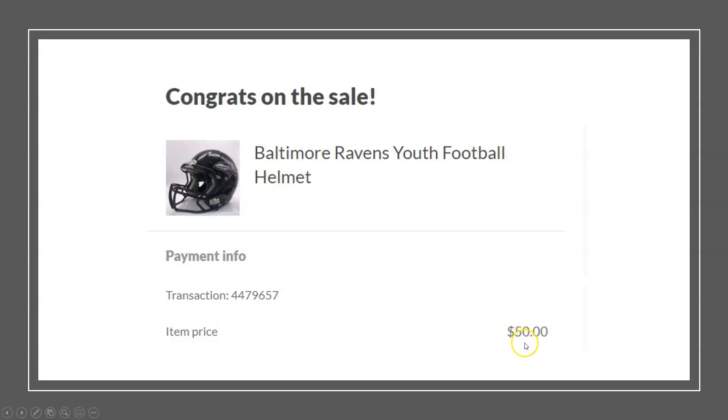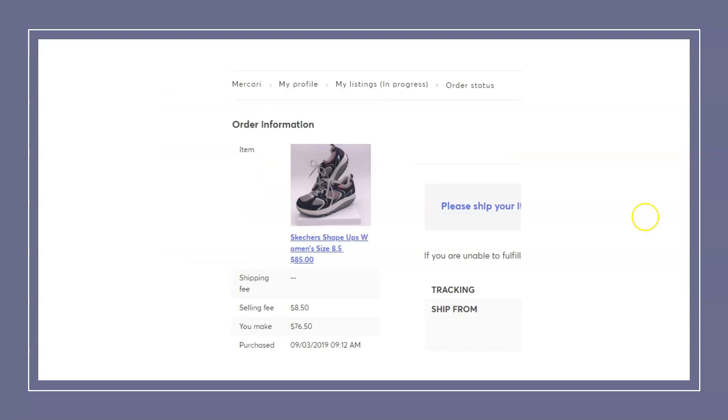Here we have a Baltimore Ravens football youth helmet. This sold on OfferUp for $50 and I paid $3 at a garage sale. Helmets — especially with NFL logos — do well. I saw this at the end of summer right before football season started. Something to consider when looking at items: keep in mind the sports seasons. Right now we're in football season, basketball is about to start — equipment like this will move quicker and for more money at certain times of year, so be aware of the seasons.